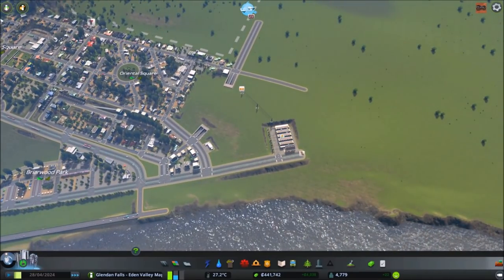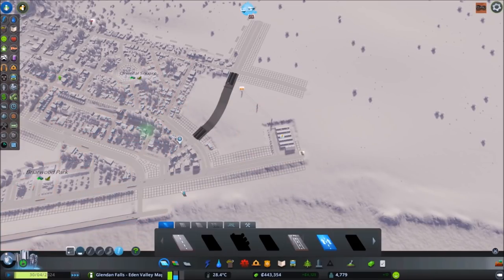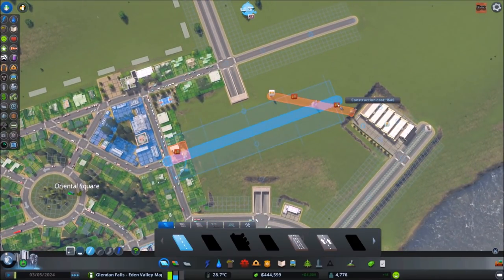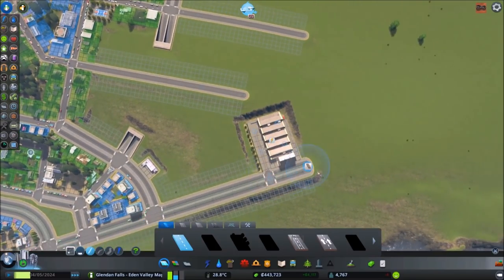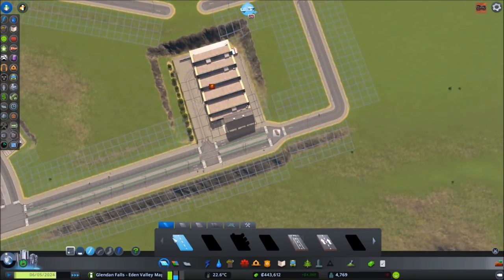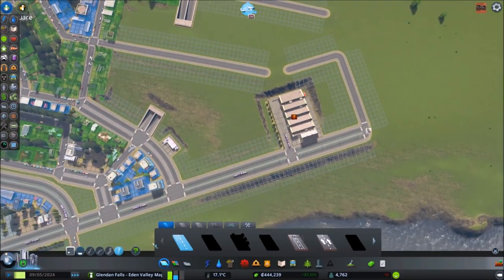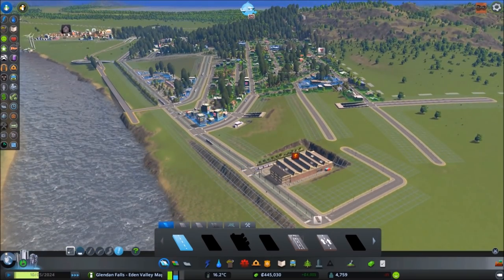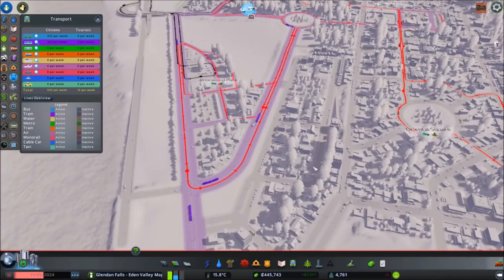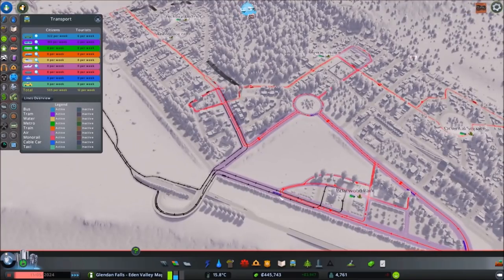Something we have to be aware of is the noise this building generates. We could move it or just keep it where it is and be aware of that. It looks like I may have accidentally destroyed some route — we're getting some trams coming back to the depot. We'll investigate that later.